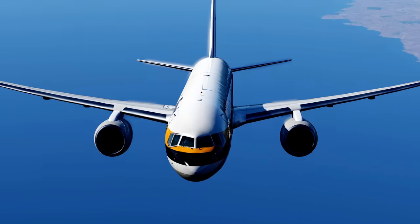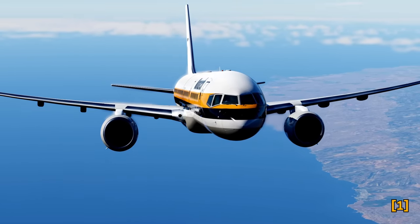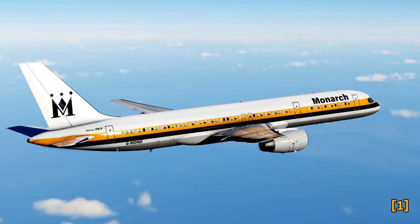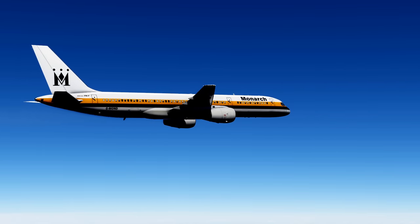However, we also want to understand why this happened and how this incident was connected to a wider issue that existed at the time. This is the harrowing story of Monarch Airlines Flight 390.